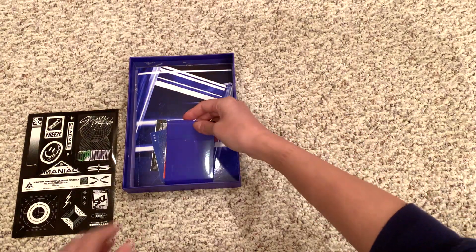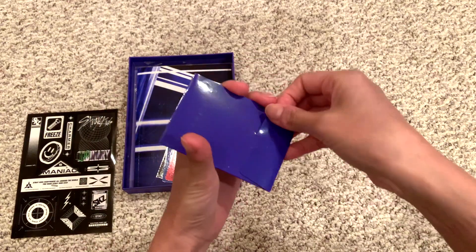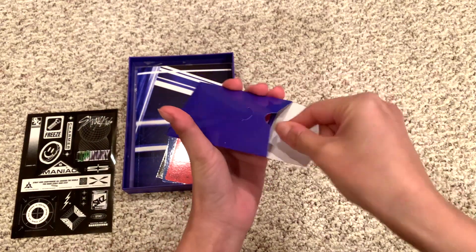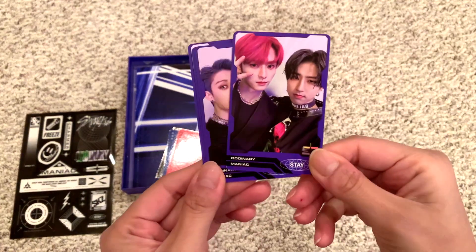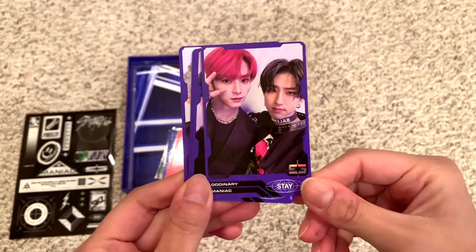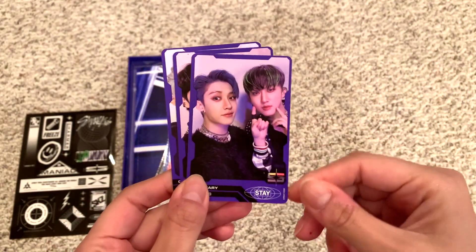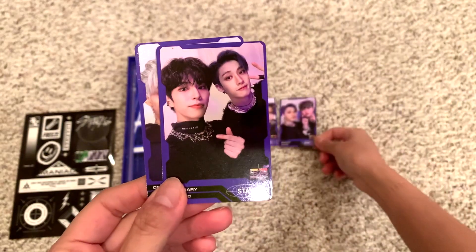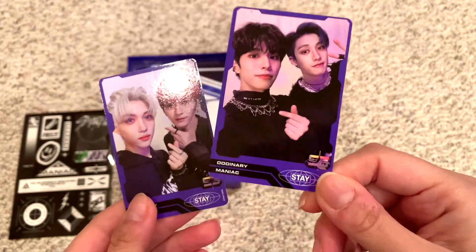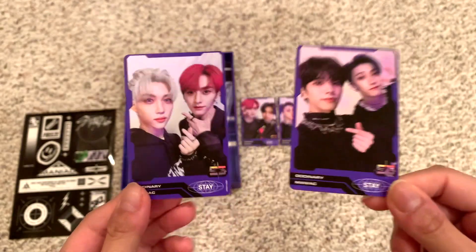So I believe these are the pre-order packs and their unit cards. They are so cute. We have Lino and Jisung, and then Chan and Changbin, and then Chan and Seungmin. This is my line — they're so cute. And then Felix and Lino.